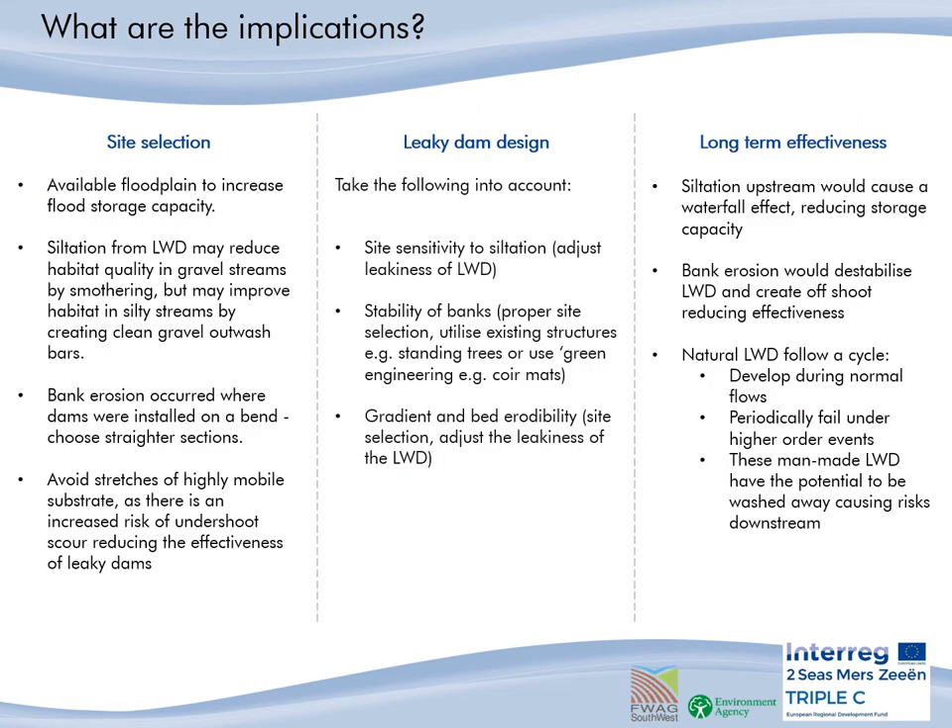From our results, we have identified some implications for implementing these man-made leaky woody dams. For site selection, to really have an impact at slowing the flow, choose an available floodplain for the woody dams to push water into, to increase storage capacity. Siltation from leaky woody dams may reduce habitat quality in gravel streams, but may improve habitat in silty streams by creating clean gravel outwash bars. Bank erosion occurred where dams were installed on a bend — choose sites on straight sections. Avoid stretches of highly mobile substrate, as there is a risk of underscour scouring, meaning that water just erodes underneath the dam, making it ineffective.